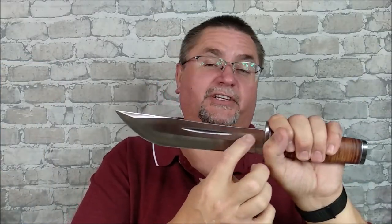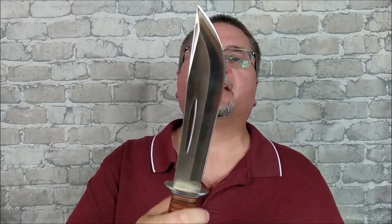Hunt Shield is their — be very careful how you interpret this word — this is their higher-end brand. And then they've got Outbound, which is even cheaper, and they've got a couple other brands that are even cheaper. But Hunt Shield is not a high-end brand at all. This is a budget knife, to say the least.